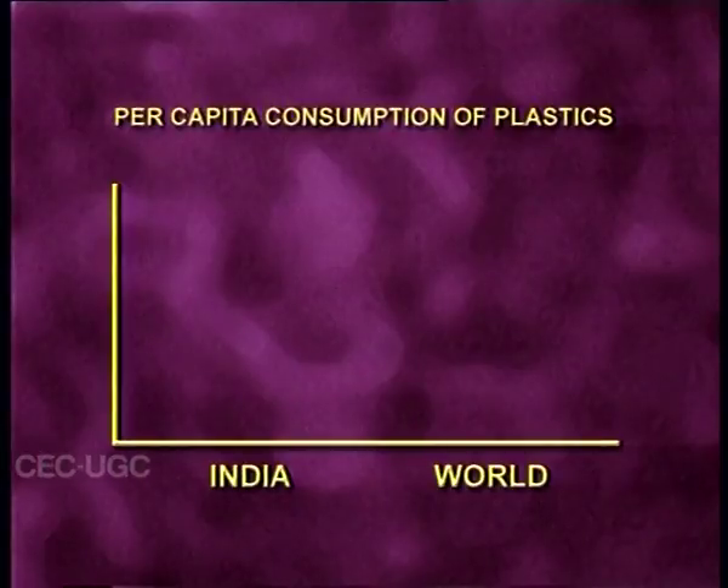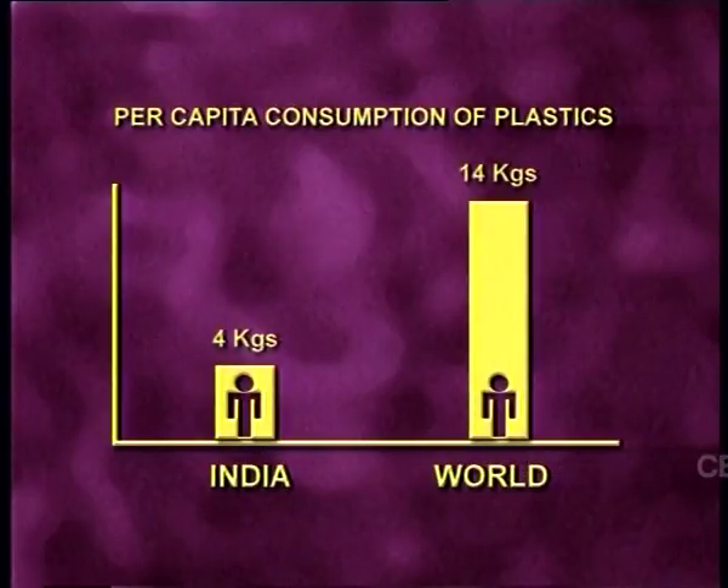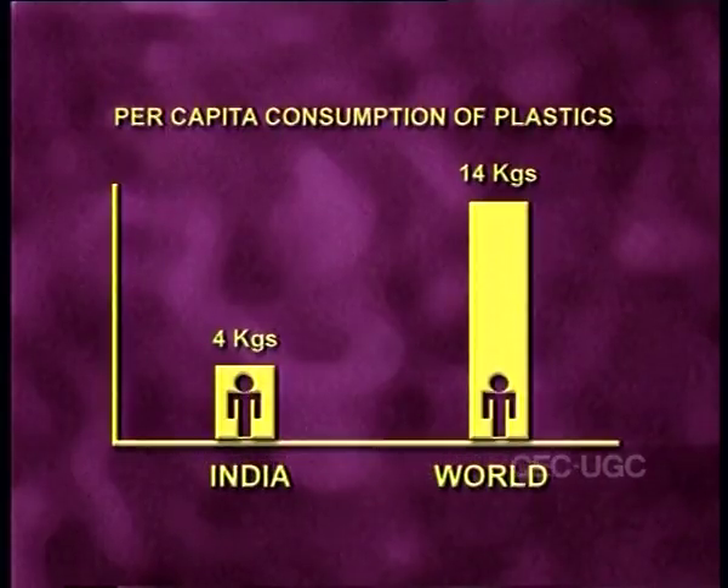Today, the per capita consumption of plastics in India is about 4 kilograms, when compared with the world average of 14 kilograms.